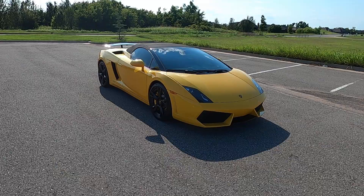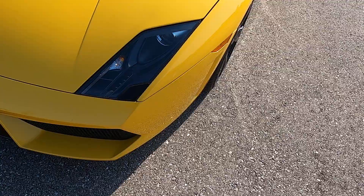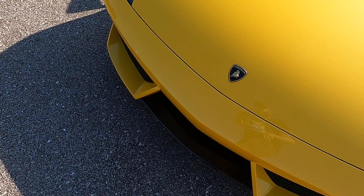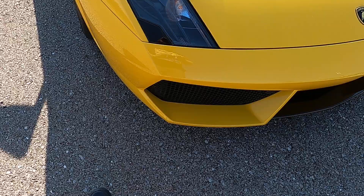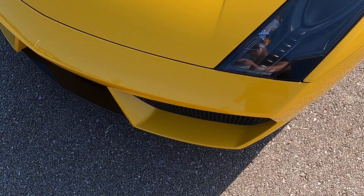Hello everyone, I'm Seth with Exotic Motorsports and this is our 2011 Lamborghini Gallardo LP 560-4. It has 25,000 miles on it. This car does not look any part of 10 years old — it looks brand new. The paint in the front is flawless: not a scratch, not a chip, not a bug, not a mark. The front is perfect.